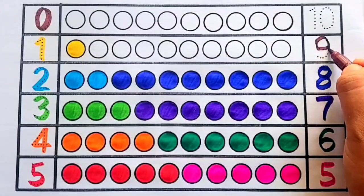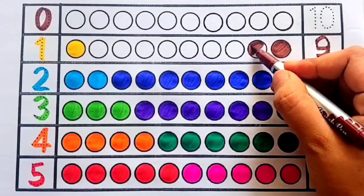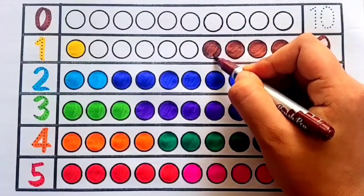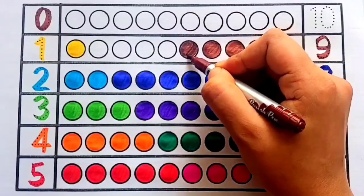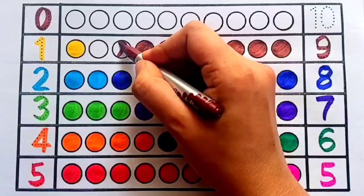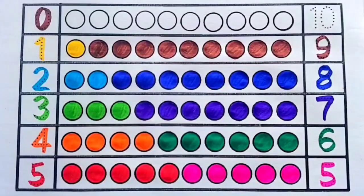Brown color nine — one, two, three, four, five, six, seven, eight, nine — nine circles.